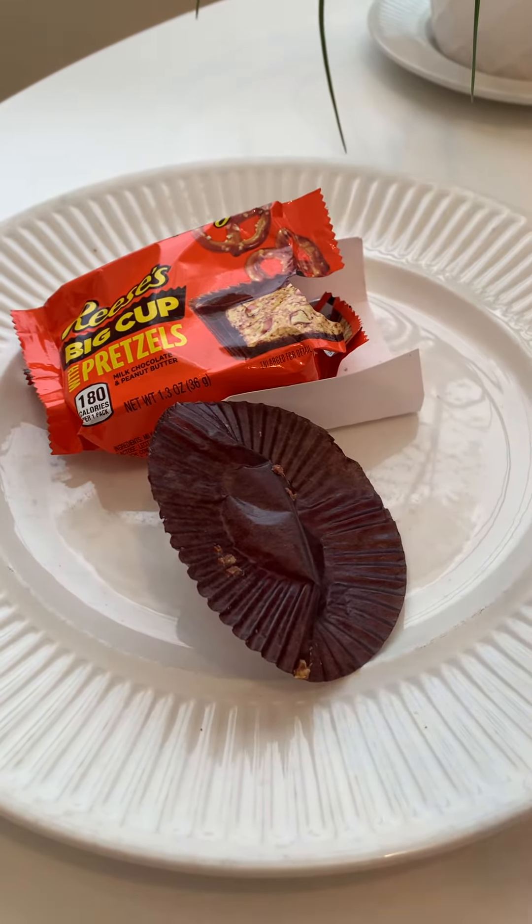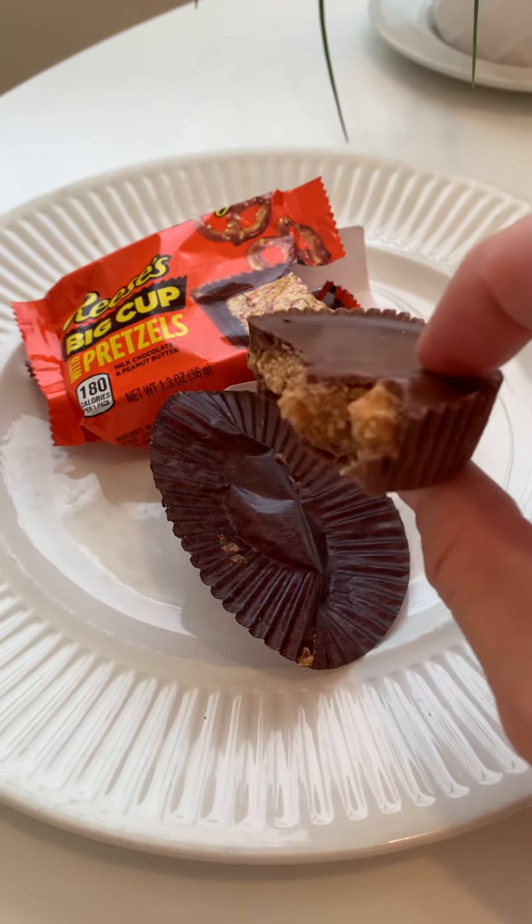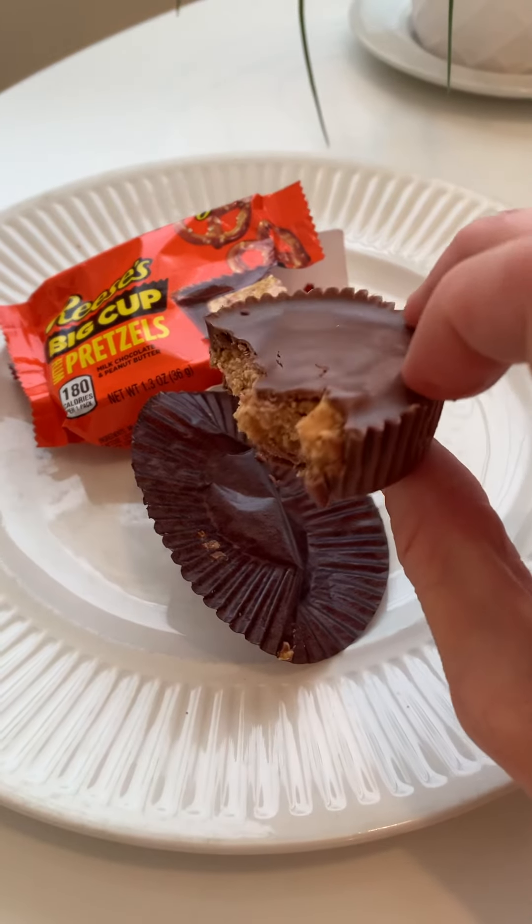I heard that they also have a potato chip one, which I think would be fantastic. Pretty sure I heard that. If not, you should, Reese's. This is so good.